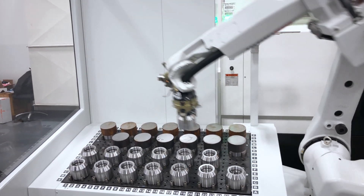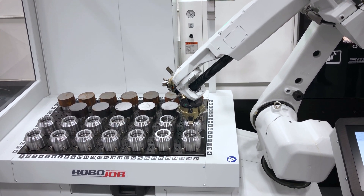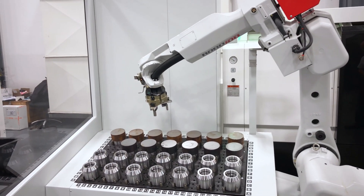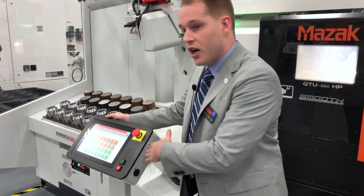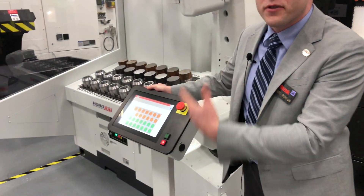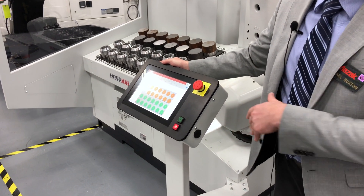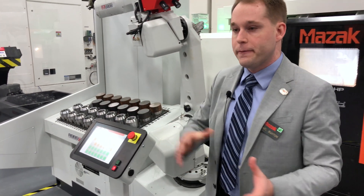What's great about this automation is it's for your small to medium batch automation projects for your high mix job shops. Through this software, which is conversational pictorial-based software, it's very easy to program. It takes about five to ten minutes to program a new part, so it's great for turnovers.